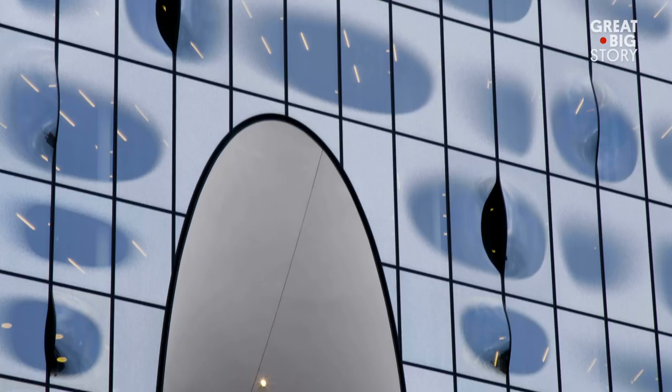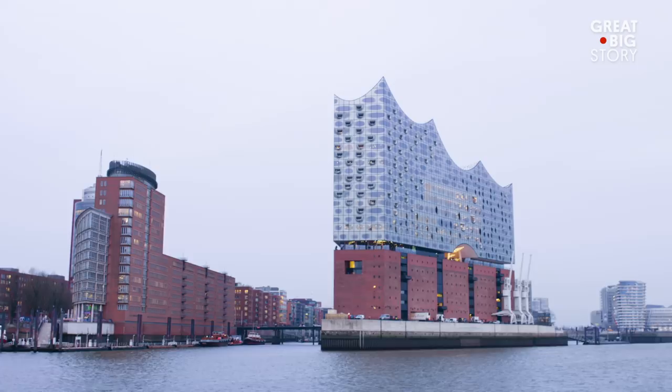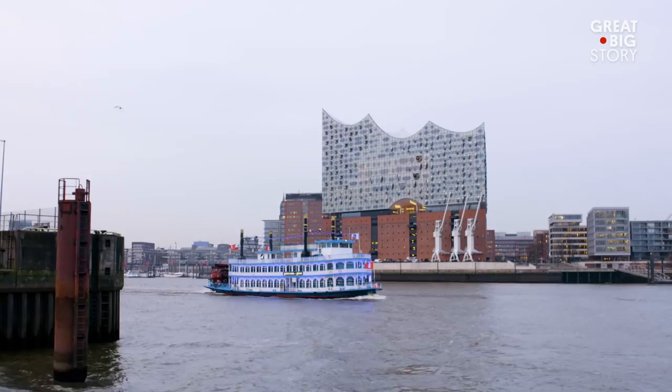Not to be outdone, the glass exterior of the Elbphilharmonie, built atop a former warehouse, is just as spectacular as the interior. The structure rises above the Elb River and mirrors the water's wave and shine.